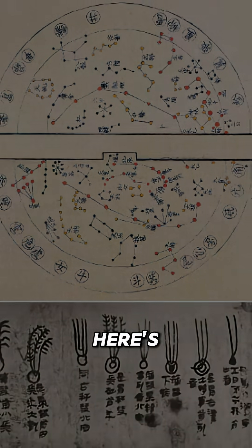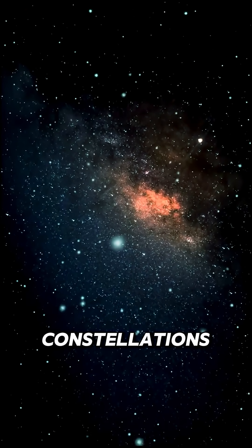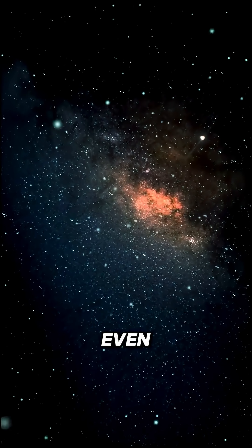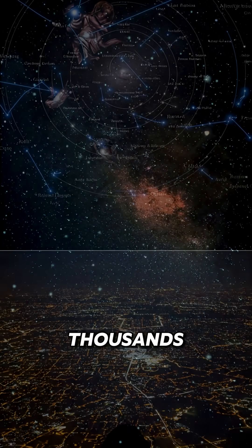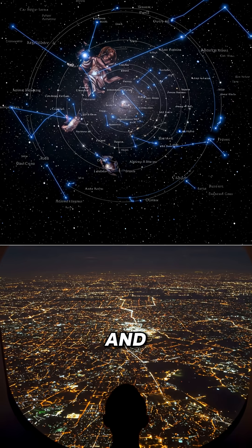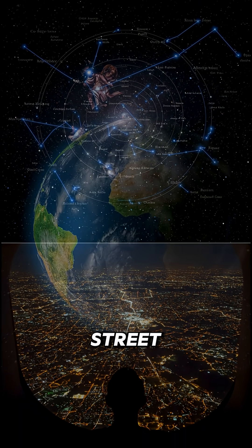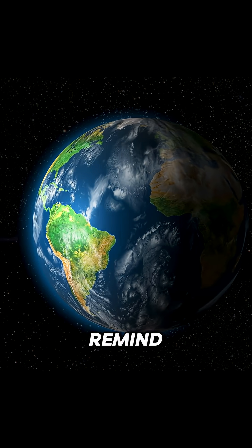Here's the part that'll keep you awake tonight: those beautiful constellations we see aren't even real formations. Stars that look close together might be thousands of light years apart. It's like looking at city lights from an airplane and thinking they're all on the same street.